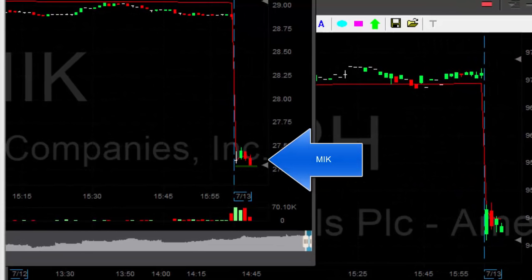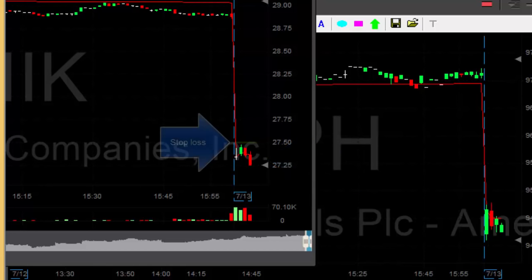MIK is supposed to be a nice breakdown. Shorted MIK. Stop is quite close, approximately 15 cents.